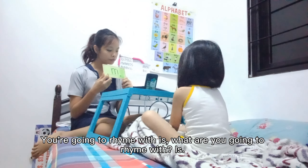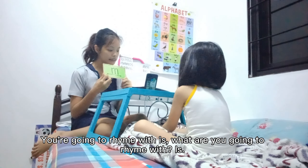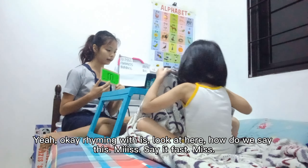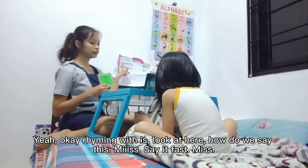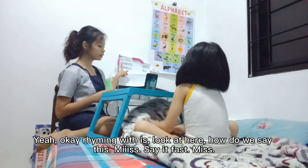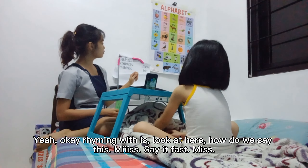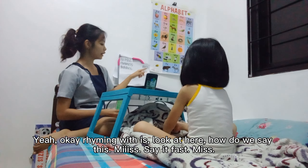You're going to write with this. What are you going to rhyme with? Yes. Okay, rhyming with this. Oh, look at here. How do we say this? Yes. Yeah, say it fast. Yes. Yeah, good job.